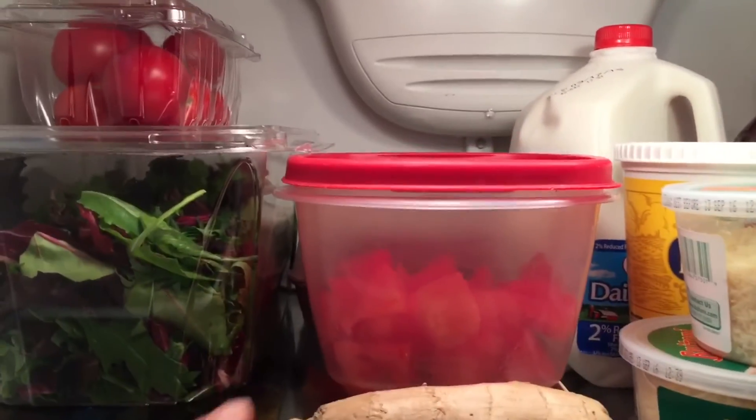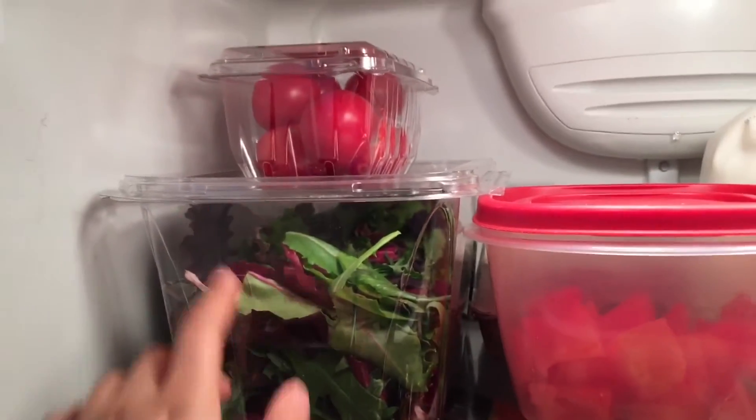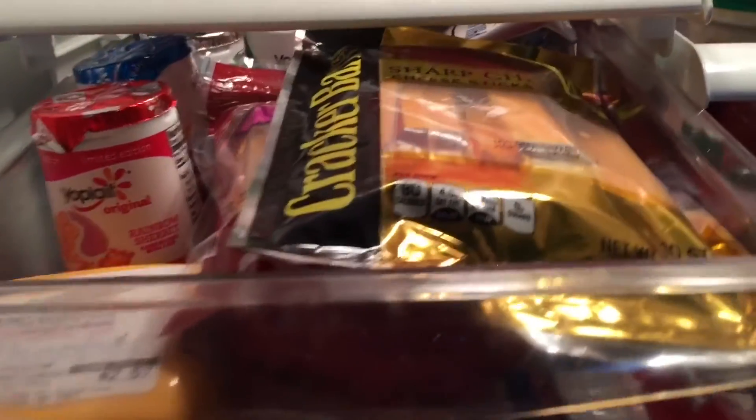Right beside that on the next shelf I keep my veggies and fruits. I have some ginger, some watermelon, my spring mix, and my tomatoes. Under this shelf I just have my dairy bin for smaller dairy items.